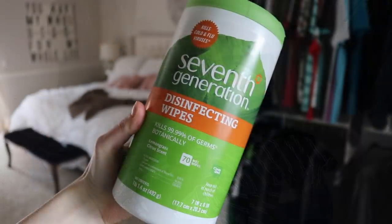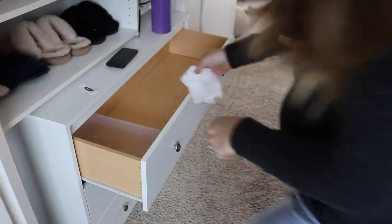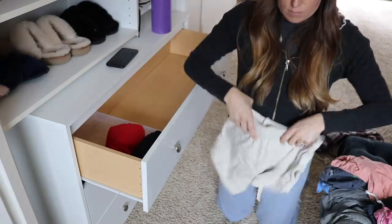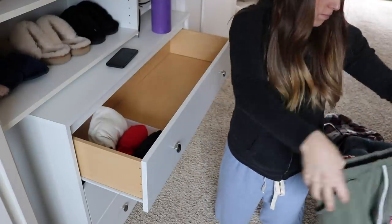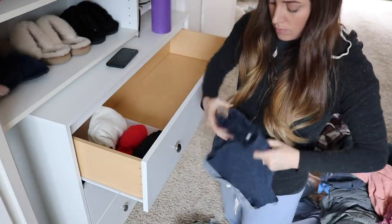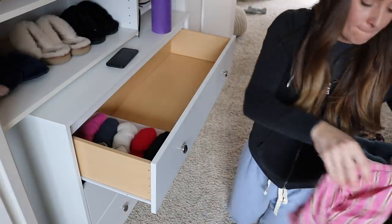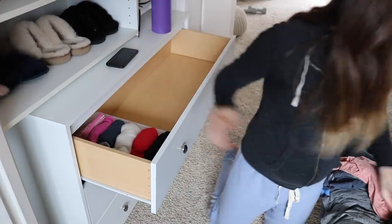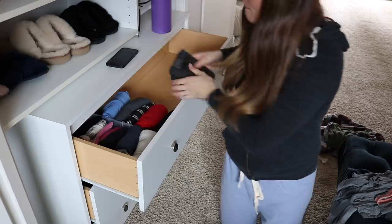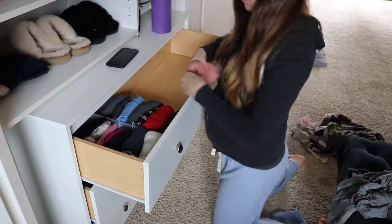To wipe down my drawers I'm using these wipes from Seventh Generation — they work really well on a lot of different surfaces and are super handy. On the far left side I'm putting all of my lounge shorts and pajama shorts. The thicker ones I moved more toward the right and the ones on the left are my sleep pajama shorts. Then I'm folding thinner sleep shirts and tank tops, then crew neck t-shirts, then pajama pants on the far right.